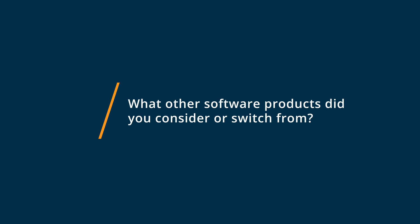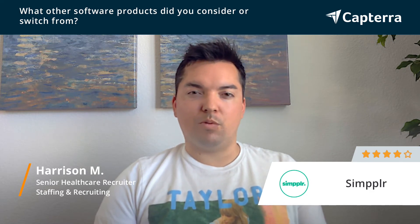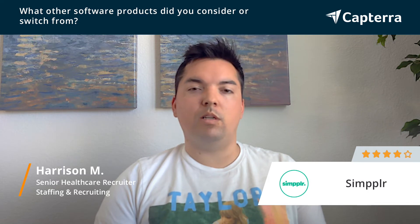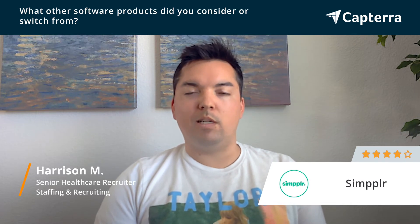Prior to using Simplr, our company utilized primarily a shared drive on our server. We also considered some Salesforce products that would integrate directly into our candidate retention management programs, but we decided to go with Simplr.